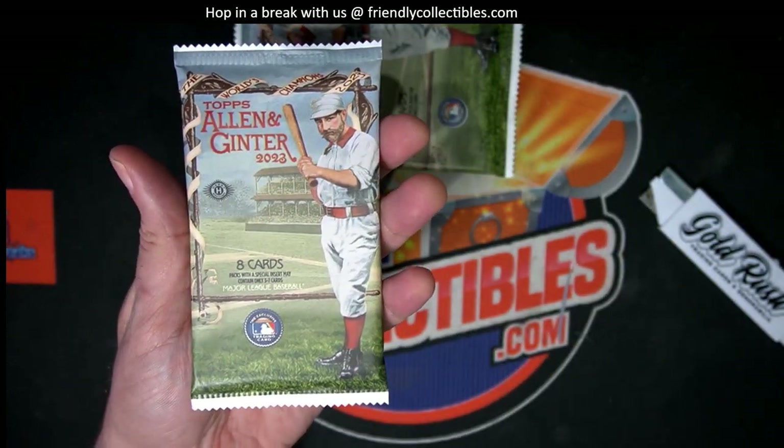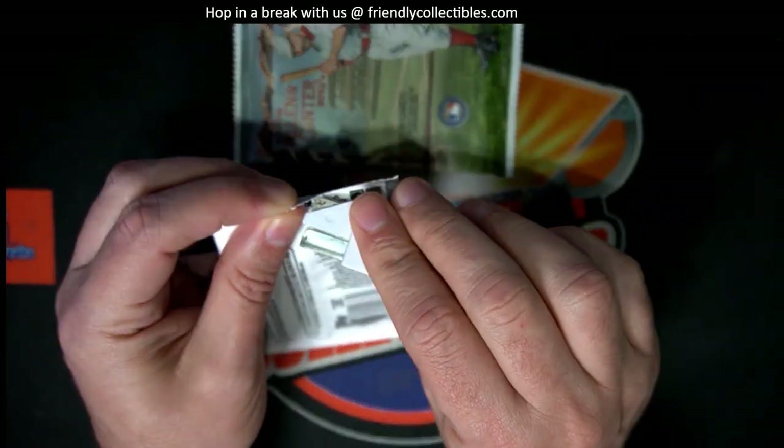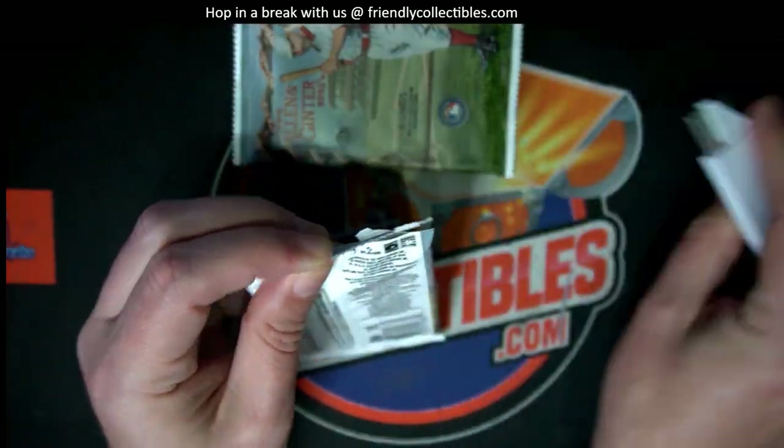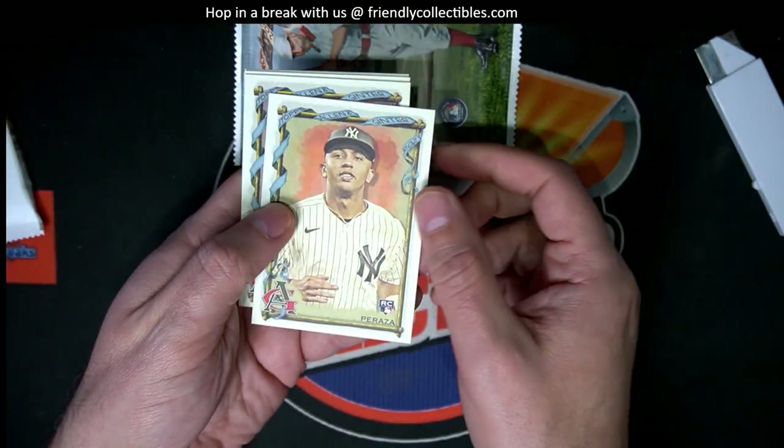We're chilling out here with Alex and he just got some Ginter packs. Let's rock and roll. Let's pull a one-of-one rip card or something crazy.